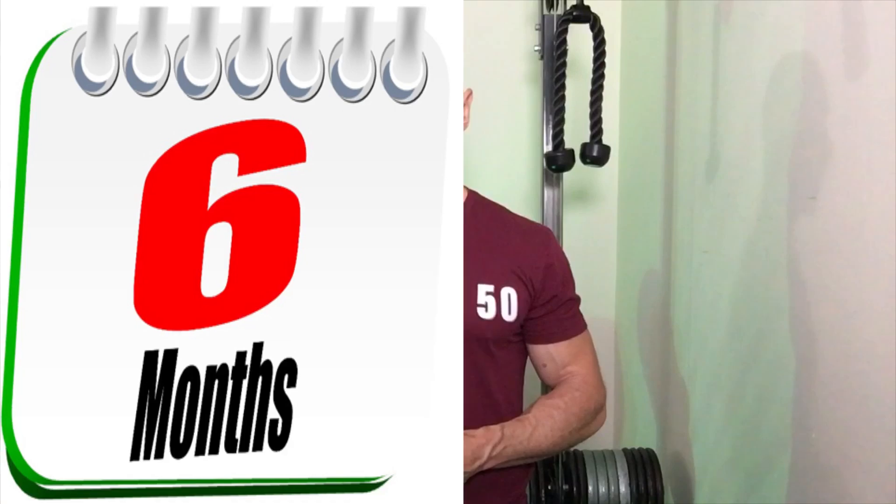Today we're going to look at the exact exercises they did. But first, when should we not be doing Kegels?